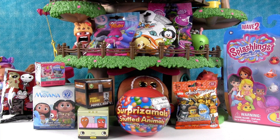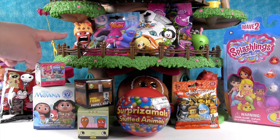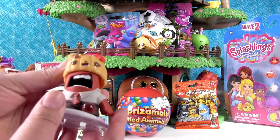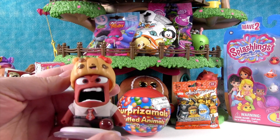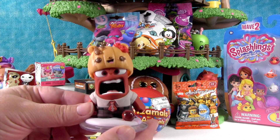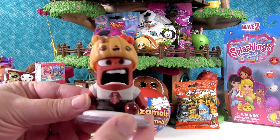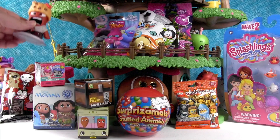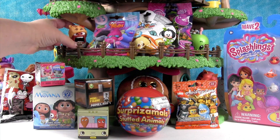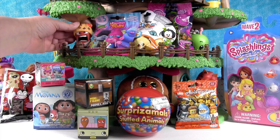Hey guys, it's Shannon and Paul and blind bag treehouse time. We have lots of fun toys today, including a super special surprise up here. I just have to point this out right from the beginning — I knocked it over. Is that not the cutest thing you've ever seen? Anger with a churro hat! He's like, I'm so angry. He cooked the churro — that's how churros get cooked, you make Anger get angry. It smells like cinnamon!